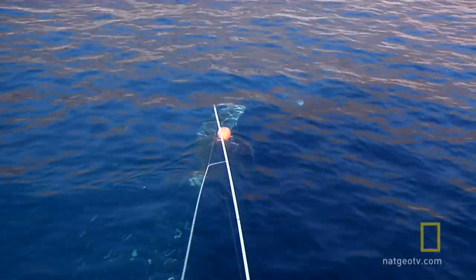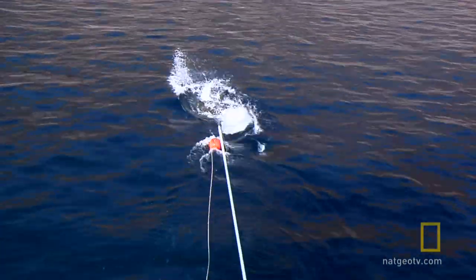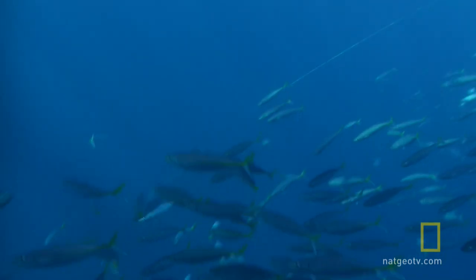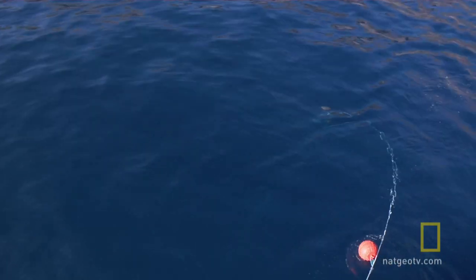Hang on to that thing — looks like it's turned the right way. It's definitely turned the right way. Hang on to it, baby. She's going down, going straight down and coming back, straight underneath the boat. Right underneath the boat, headed down.